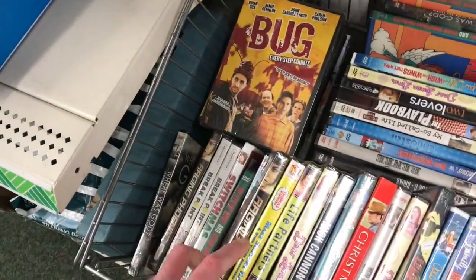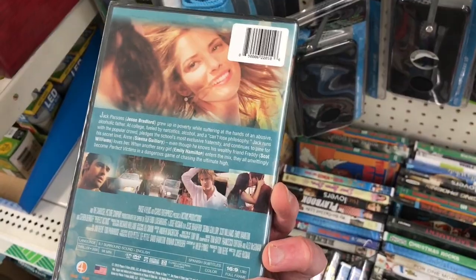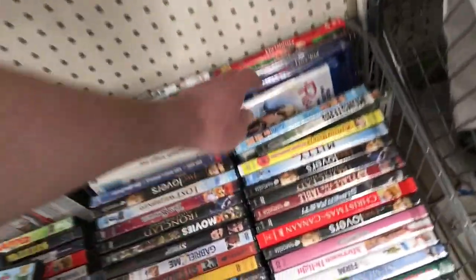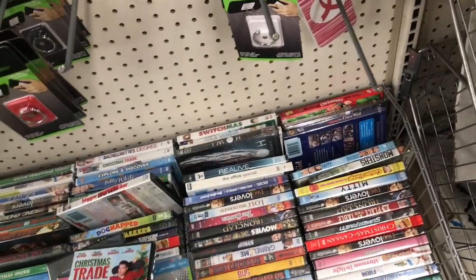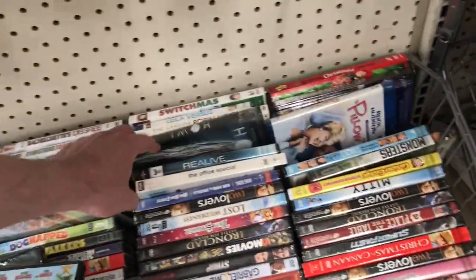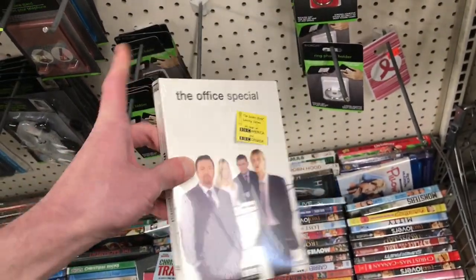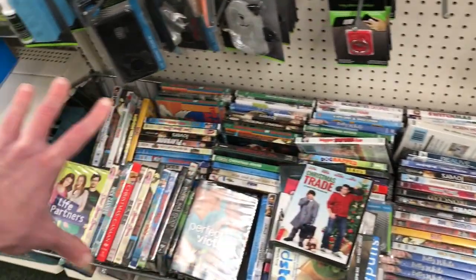Bug, Perfect Victims, Christmas Trade — that seems to be all the ones here. They do have one Blu-ray over here: Pillow Talk. And Lola Versus was one of the other Blu-rays. Also The Office Special — I think this was after the show was done, I can't remember exactly when. Other than that, doesn't seem to be any other different ones here as far as I can tell. I ended up getting the Facts of Life and that Ghost Cat one from this location.